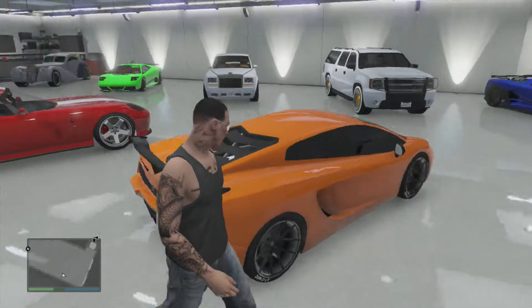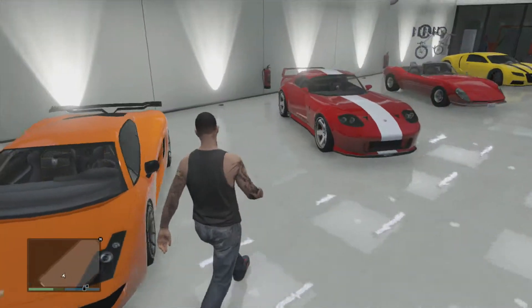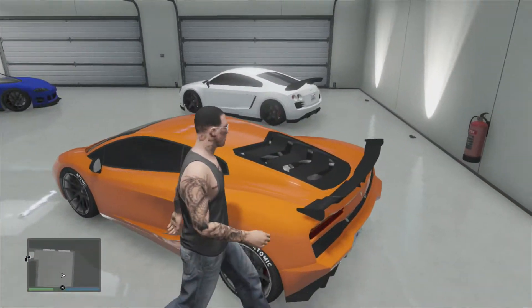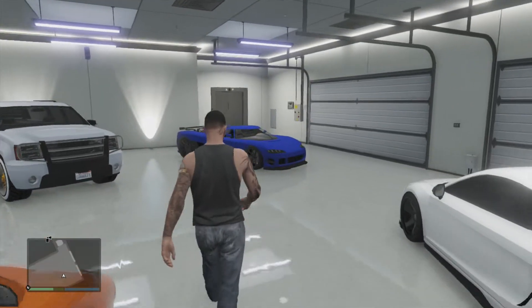Right here we have my Pegassi Vacca — I call it creamsicle orange, looks like a creamsicle. But there's nothing funny about this car; it's really fast, drifts really nicely, has a lot of horsepower. I love it. 240 grand for this baby — worth every penny.